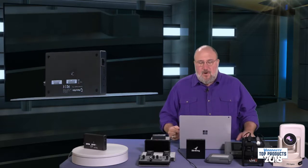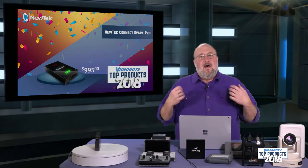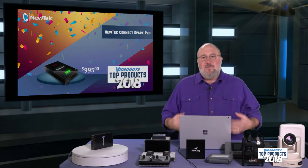The Connect Spark Pro is $995. It is available today. It takes the HDMI output of any 4K camera and allows you to bring 4K into your NDI solution.